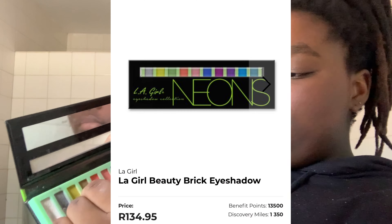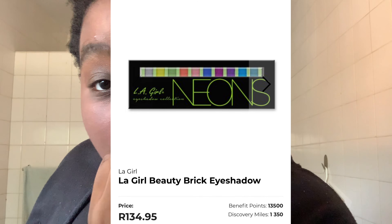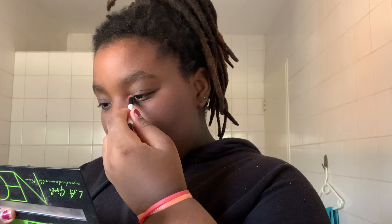Now it's time for the highlight part, which I tend to go very overboard with. I'm going to use this white color and go into the corners of my eye like that — I think people have seen me go into the corner of my eyes a lot.